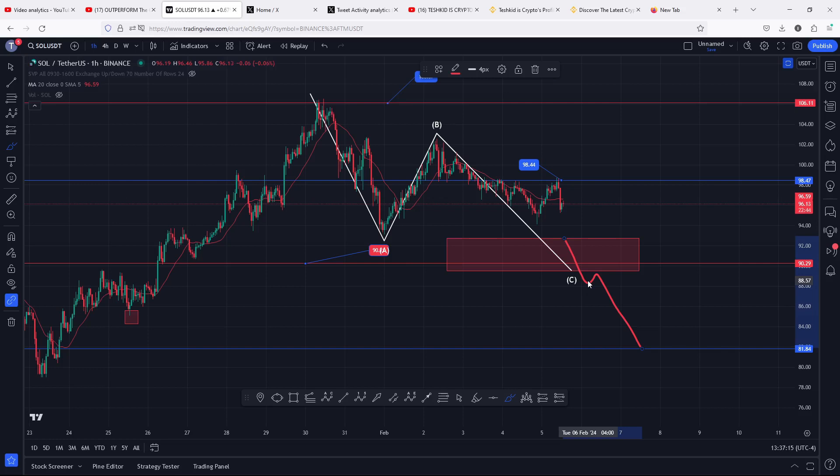That is the price action I'm watching out for in the next coming hours on the Solana chart. I hope that video was of much help to you, and I hope to catch you in the next one.